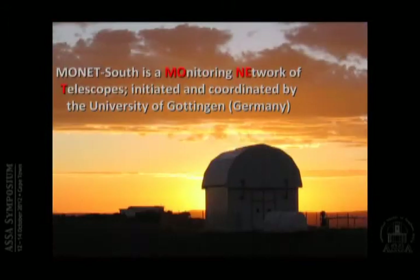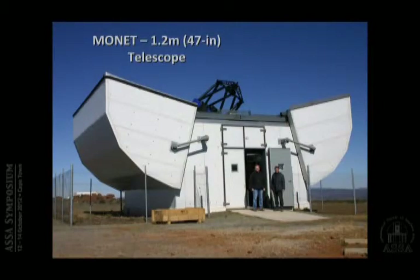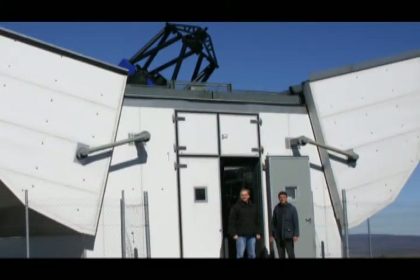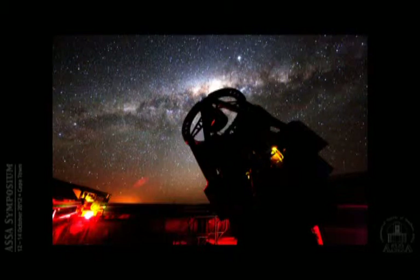Another clamshell is MONET — it sounds French but it stands for Monitoring Network for Telescopes. It's mainly a German consortium, though there's an African component as well. There are two of these: this is MONET South, and there's also one at McDonald Observatory in Texas. It's a very nice, fast telescope — 1.2 meters, I believe. The building was standing around for about four or five years before the telescope finally arrived, and there are still a few problems, but it is coming along.